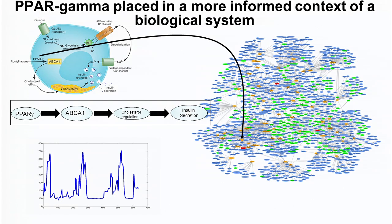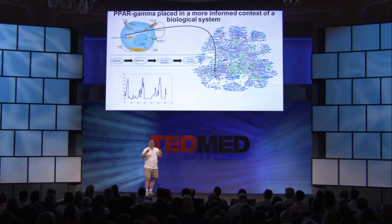PPAR gamma — the target of rosiglitazone — happened to fall on this network. But look at this network: PPAR gamma is not interacting with a single gene like the literature is telling you, ABCA1, to affect type 2 diabetes response. It's interacting with hundreds of different genes, and that context is critically important if you want to achieve understanding of the action of that drug and the disease itself.